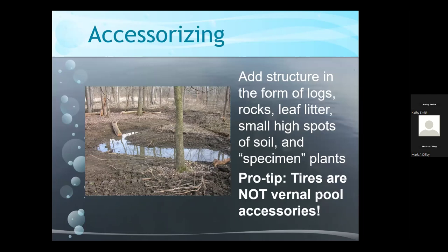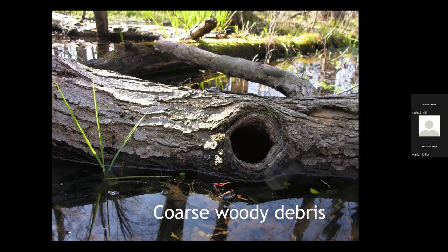The final step is accessorizing — adding structure to pools by moving logs, rocks, and leaf litter, creating little hummocks of soil and adding specimen plants. Woody debris is really one of the most important aspects. Vernal pools and wet woods tend to have a lot of wind-thrown trees; they're shallowly rooted where the water table is high. It may look messy, but it's ideal for vernal pool habitat, and the critters take advantage of those resources.